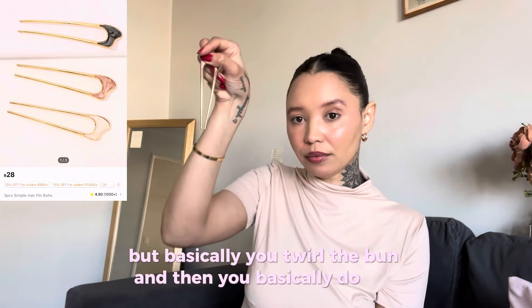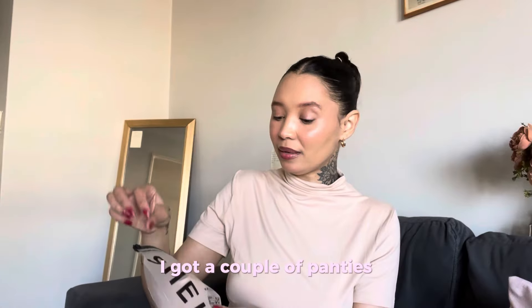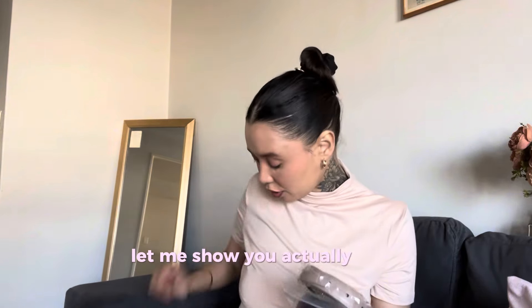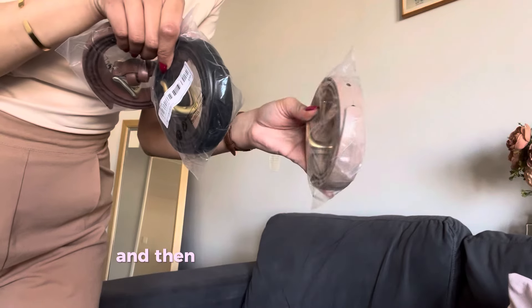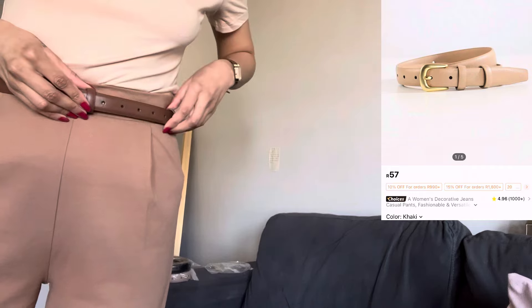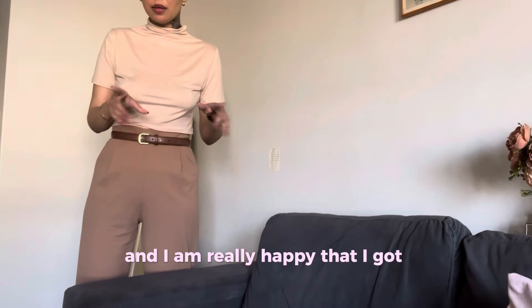Then I got these hair pins — I need to still figure out how to place them in my hair, but basically you twirl the bun and then you do this. It's giving what it's supposed to give. I also got a couple of panties — apparently these ones are supposed to not show lines, we'll see. And then these belts: I already have the brown one. So this is brown, and then I had to get the black, and then I'm not sure what color this is — beige, I think.